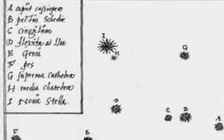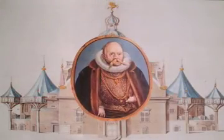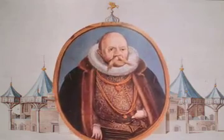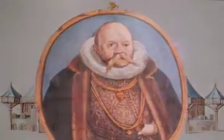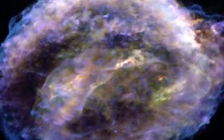Despite that fact, there is some really strong evidence for when these supernovas went off. For example, there's the Tycho supernova remnant. This one was discovered by Tycho Brahe in Denmark in 1572. The Kepler supernova was reported by many people, including the famous astronomer — you might have guessed it — Johannes Kepler.